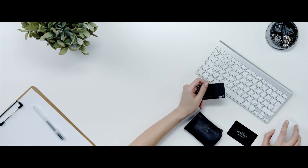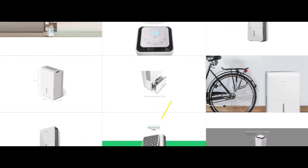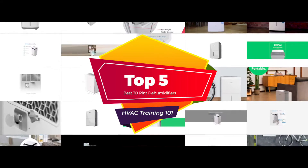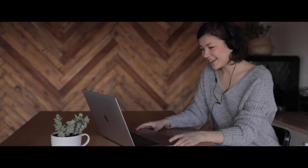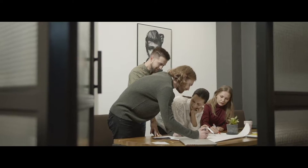Now when it comes to buying a dehumidifier, there are a number of options on the market which makes it difficult to choose the best one. In this video, we compiled the list of the top 5 best 30-pint dehumidifiers of 2020 on the market today. Be sure to watch till the end for our best recommendation. If you want more information or updated pricing on the products mentioned here, check out the links in the description below.